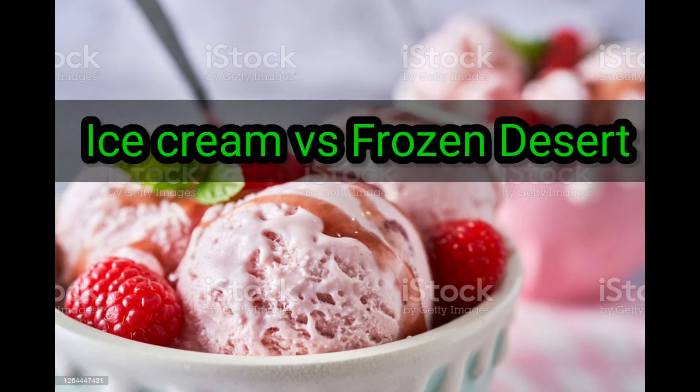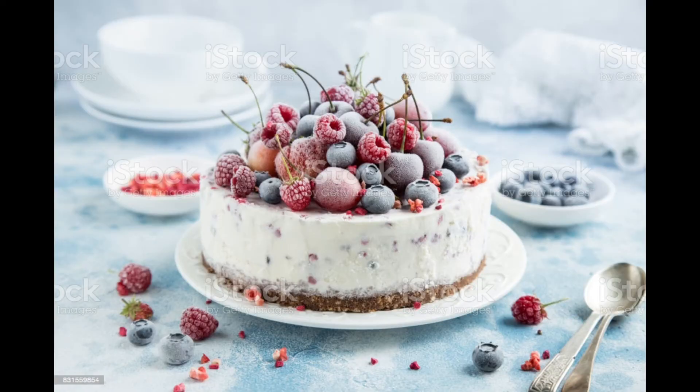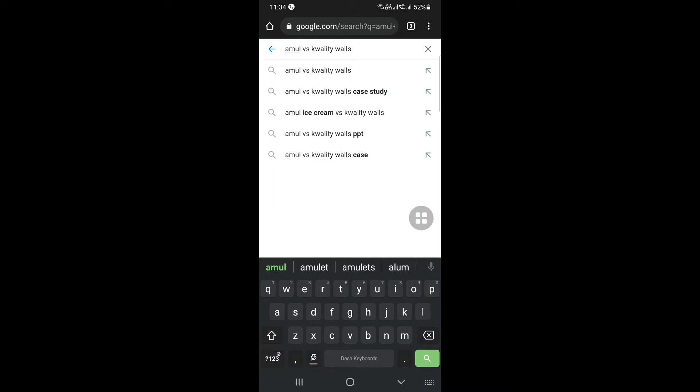Hello everyone, let's talk about ice cream and frozen dessert. Ice cream provides the company that is frozen dessert. Let's talk about two brands. Amul and Quality Walls are the difference between ice cream and frozen dessert.